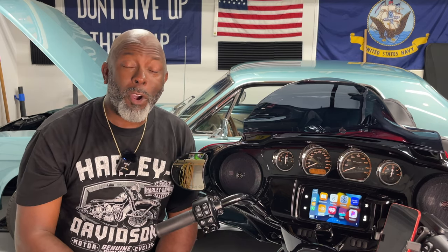Welcome to another episode of Riding and Wrenching. I am your host Q the Rider, and in today's episode I'm going to talk about Apple CarPlay and my 2022 Harley Davidson Street Glide. What I'm going to show you today also applies to the Road Glide, the Road Glide Special, as well as the Street Glide Special.